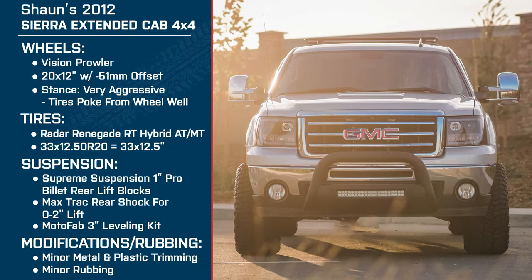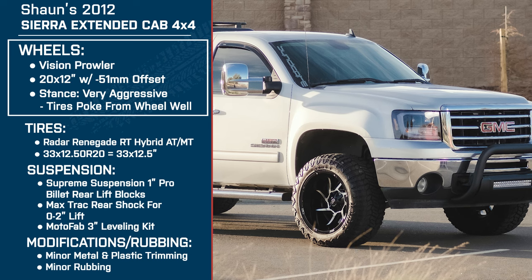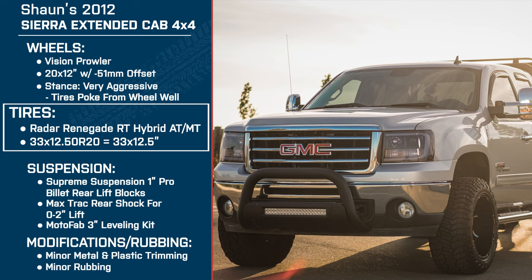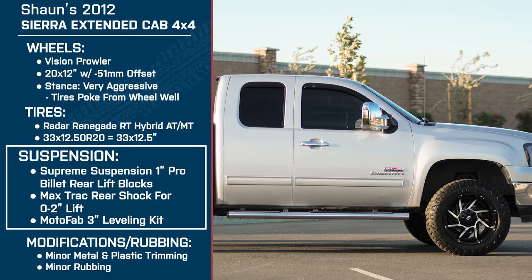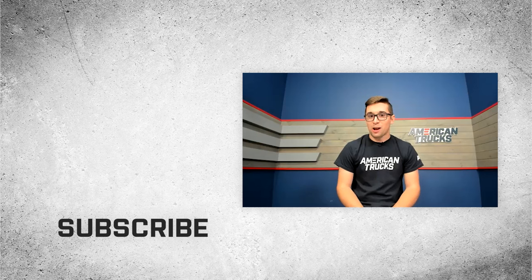Sean, thank you so much for being here — the build looks great, it's really working out well for you, and it was nice to hear your thought process behind everything you picked. To recap for everyone watching at home: Sean is driving a 2012 GMC Sierra extended cab 4x4, with Vision Prowlers 20x12 wheels at a negative 51mm offset, Radar Renegade RTs in 33x12.5, Supreme Suspensions 1-inch Pro Billet Rear Lift Blocks, Max Track Rear Shocks for a 0-to-2-inch lift, and the MotoFab 3-inch front leveling kit. Thank you all for watching, and for all things Sierra, keep it right here at AmericanTrucks.com.